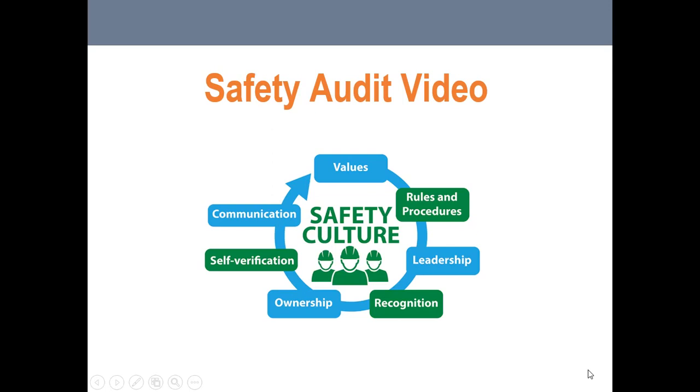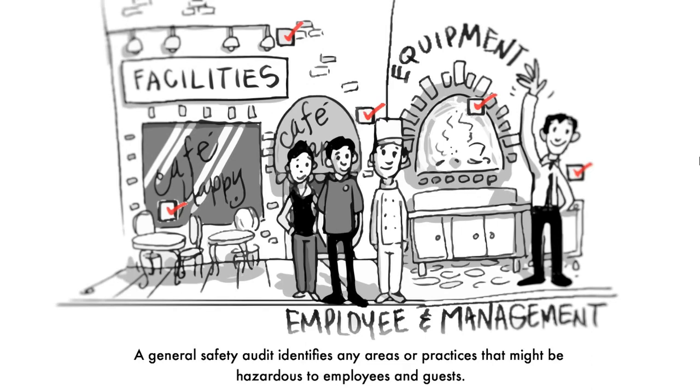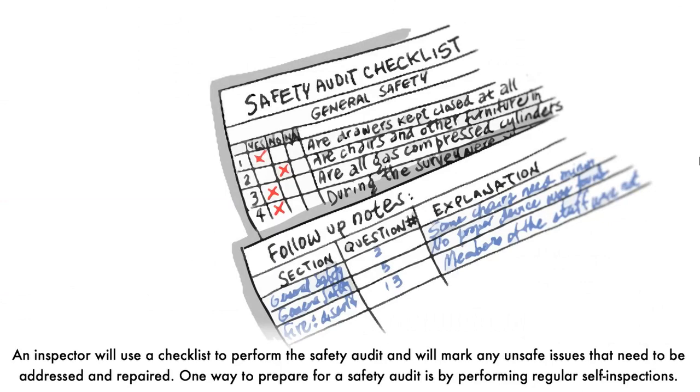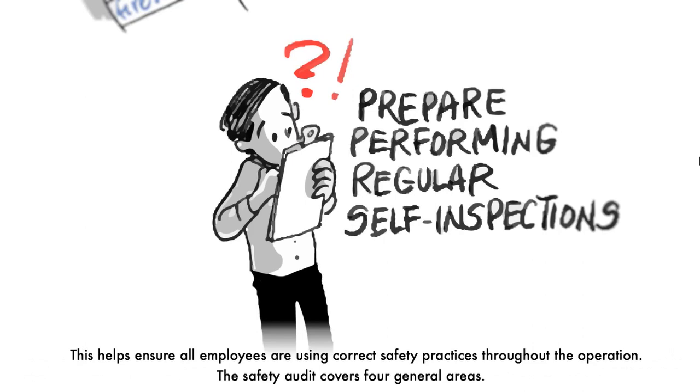We're going to look at a safety audit video that covers food preparation but also the entire business. We should be carrying out safety audits in our operations all the time, so that when the health inspector comes in, they only see good things. The purpose of a general safety audit is to judge the level of safety in the operation — an inspection of all parts: facilities, equipment, and employee and management practices. It identifies any areas or practices that might be hazardous to employees and guests. One way to prepare is by performing regular self-inspections.